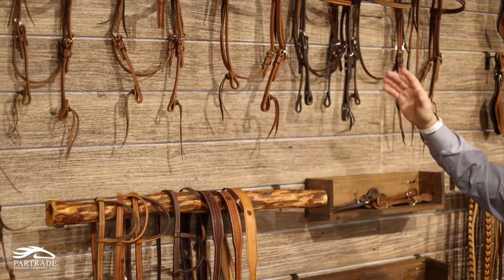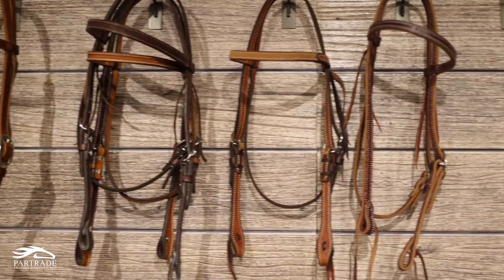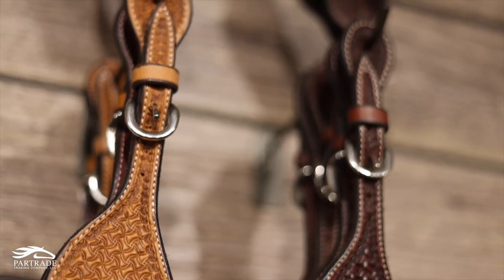Head stalls, brow bands, to one ears, to slip ears — they're all here. All stainless hardware, as good as it comes. Spur straps, all stainless hardware, from the youth to the men.